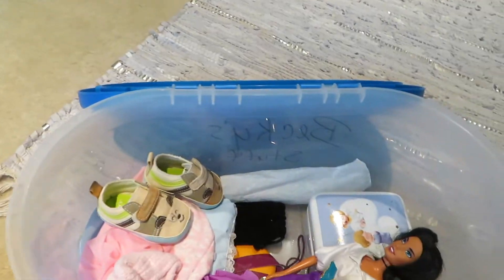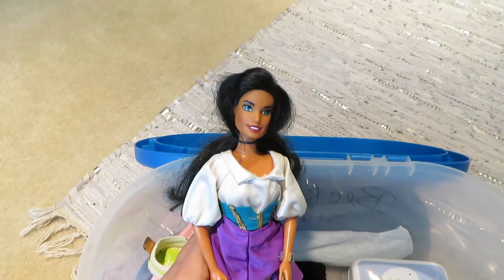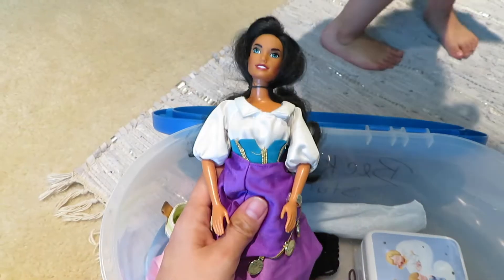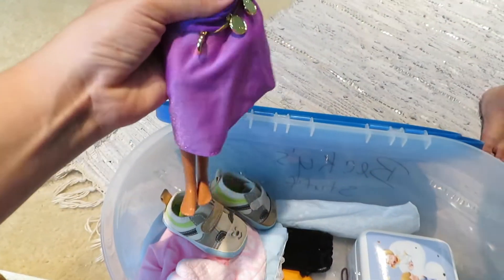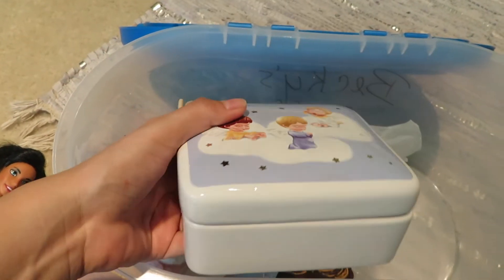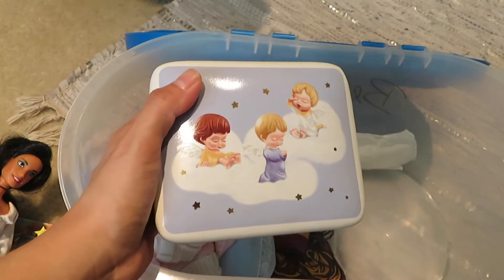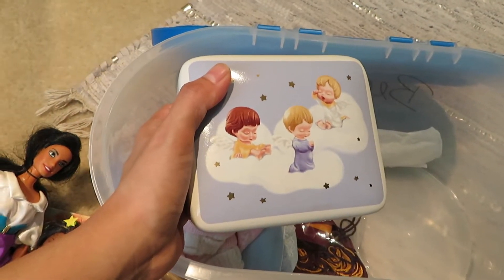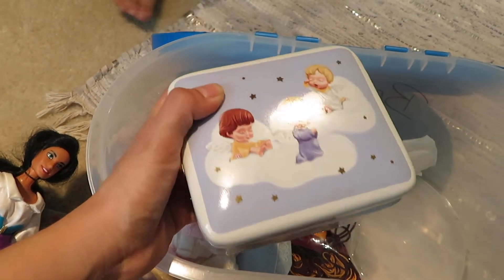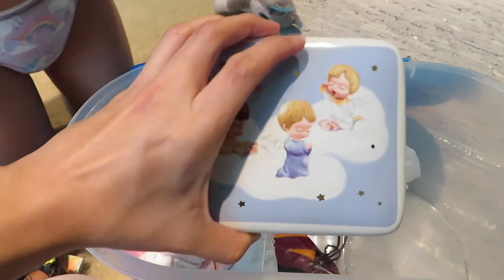I also have an Esmeralda doll from 'The Hunchback of Notre Dame' that my aunt got me when I was younger. I still have her and I never got rid of her. This one never came with shoes so she was always barefoot. This is just a little ceramic music box that my dad also got me when I was younger — it plays music and I just never got rid of it. It still means a lot to me because he gave it to me and it's still in really good condition.